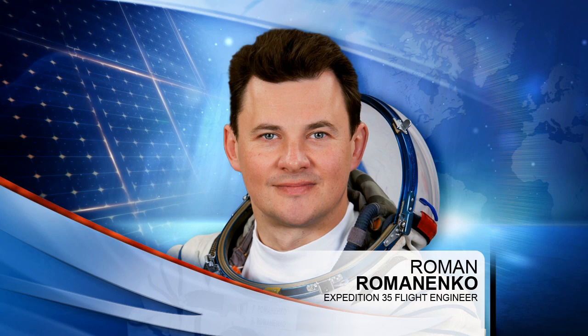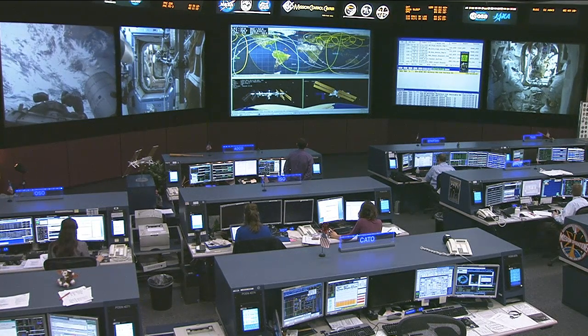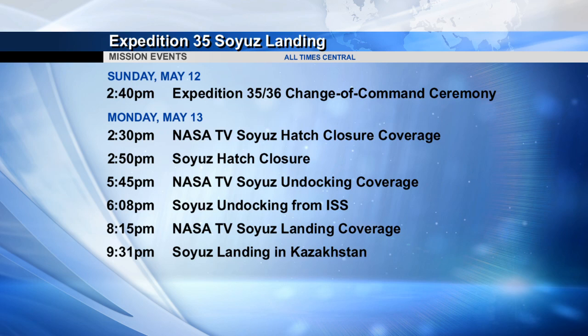Tom Marshburn, Romanenko, and Chris Hadfield are all getting ready to come back to Earth. They're in the middle of departure preparation for their return on May 13th, just a few days from now, after almost six months on board the International Space Station. Here's a look at our programming for that, as we bring you live coverage on Monday, May 13th at 2:30 p.m. Central Time.